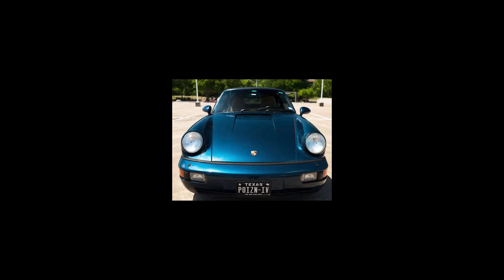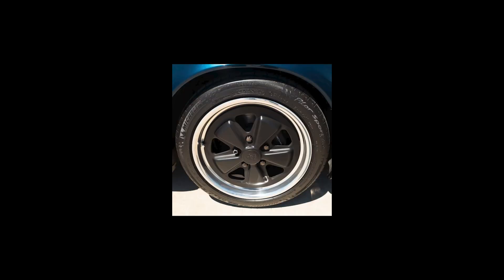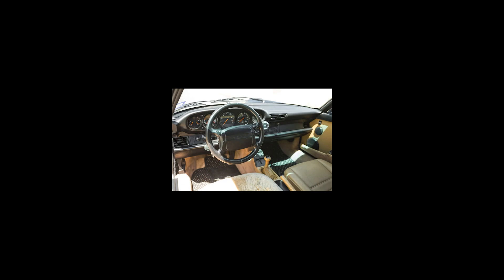Their preference is evidenced by the selection of pricey backdates from Singer and Gunther Works, among others. Their fans say that they take all the best of the 3.2 coupes and make everything a little bit better. Prices for these have taken off, justifiably so. If you find a deal, take it — or send it along to me.